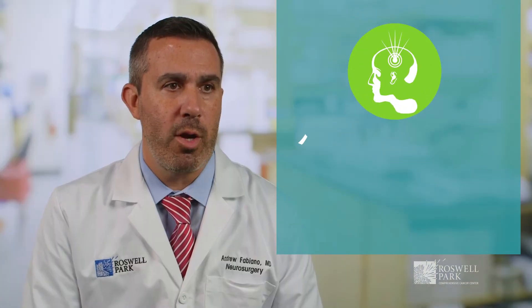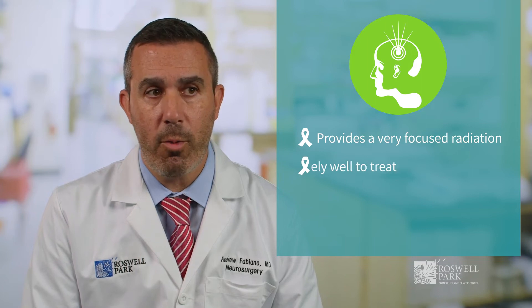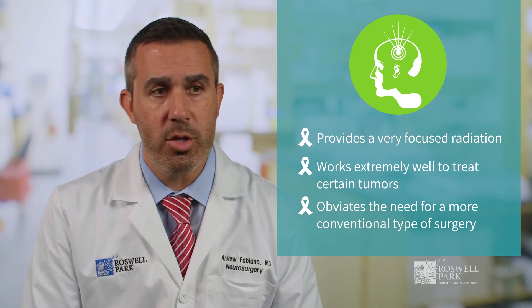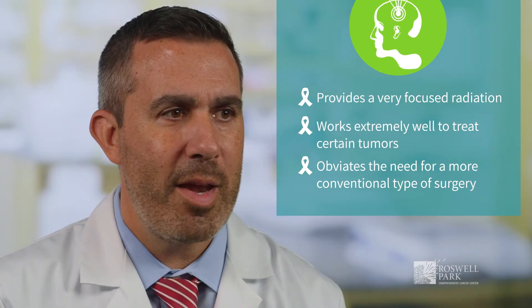We have a treatment at Roswell Park called Gamma Knife Radiosurgery that provides a very focused radiation and works extremely well to treat certain tumors, and obviates the need for a more conventional or traditional type of surgery. In many cases, undergoing immediate treatment or surgery for your brain cancer is not necessary.